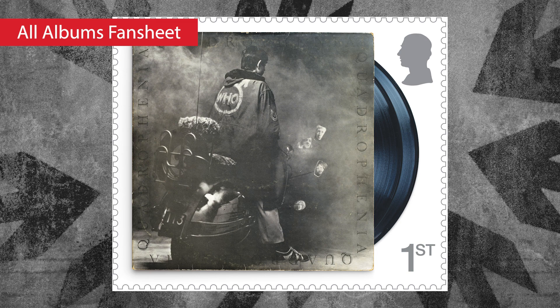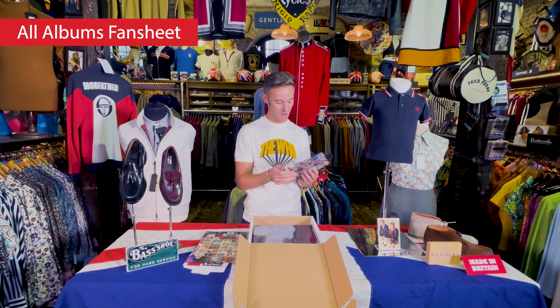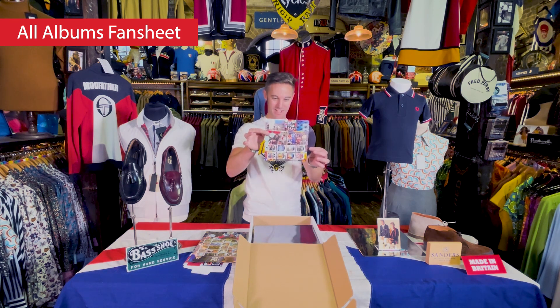And Quadrophenia is in there obviously — that iconic image of the mod wearing the parka on the front of the album. Another collector's piece; I imagine it's limited to a small run.